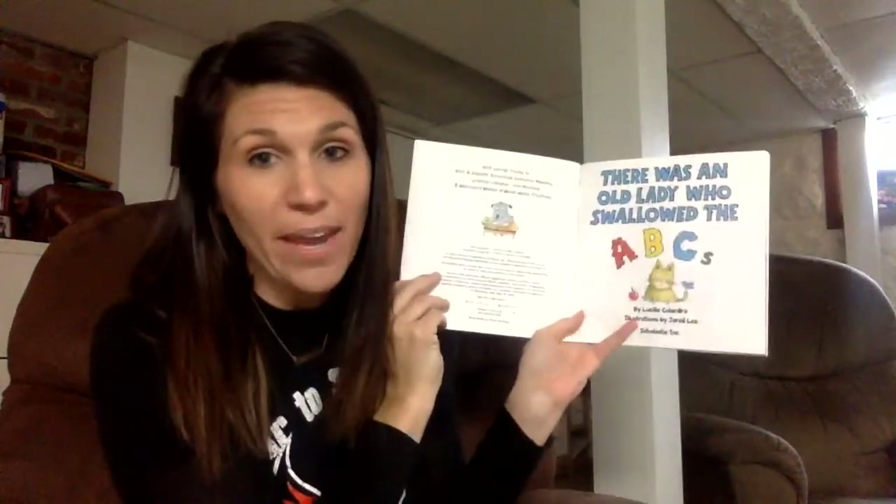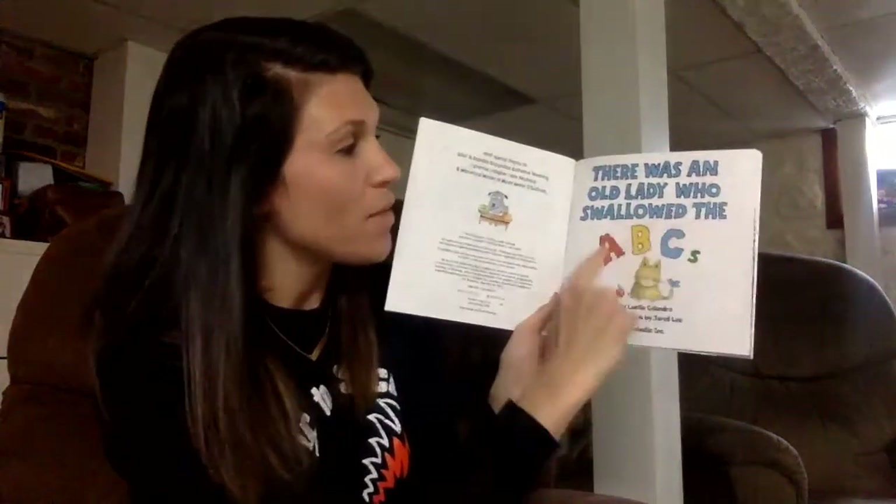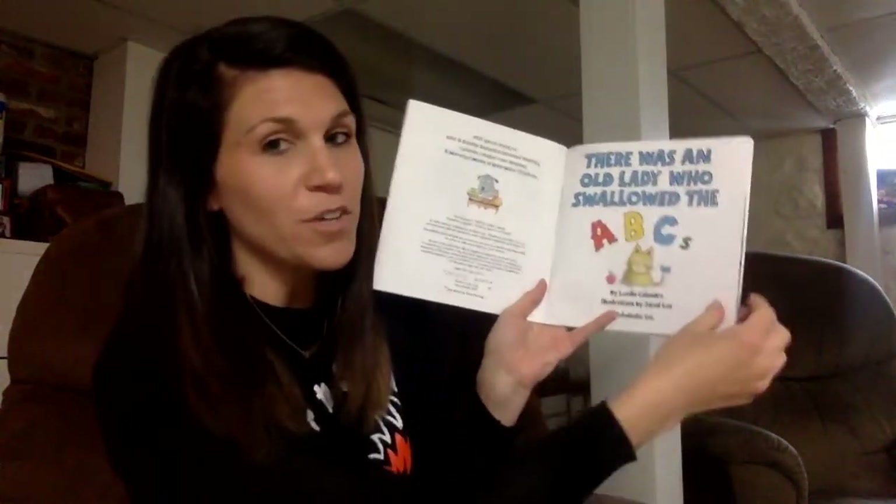So if you remember the last time we talked about — here's the front cover of my book, here is the back cover of my book, and on the front cover we have the title, There Was an Old Lady Who Swallowed the ABCs. The author of my book, the person who wrote the words, is Lucille Colandro, and the illustrator who drew all of my pictures is Jared Lee. And if I open the front cover of my book, I search for that title page — there it is — and the title is There Was an Old Lady Who Swallowed the ABCs. And there's my author and illustrator again.